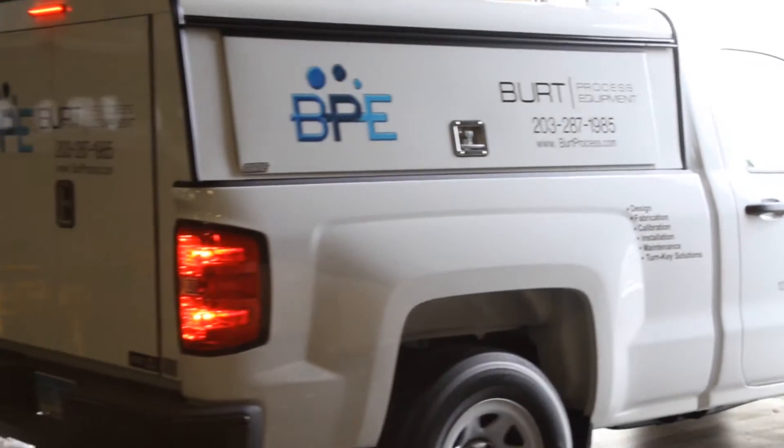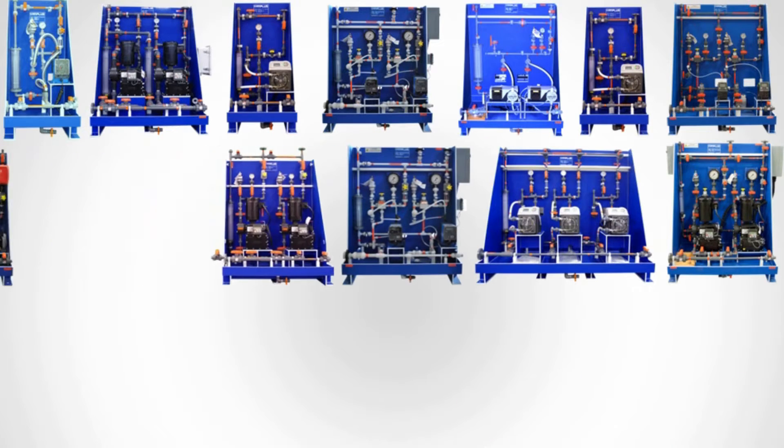Burt Process Equipment's factory trained field service team is available to complete on-site start-up and product training for any Chem Plus sold.